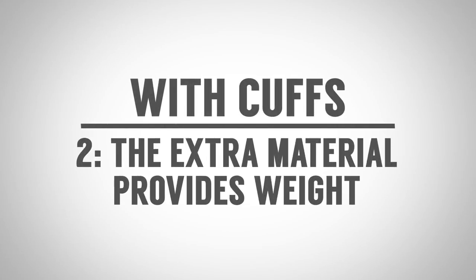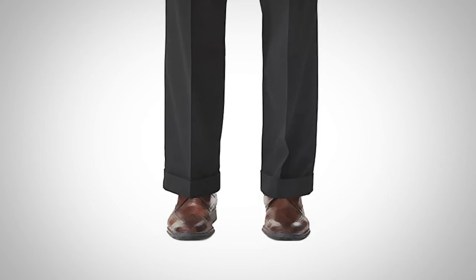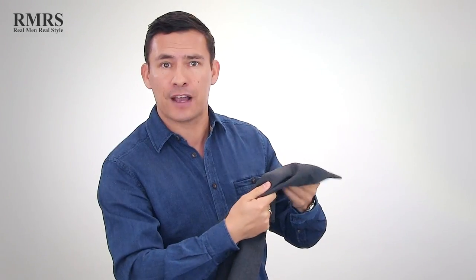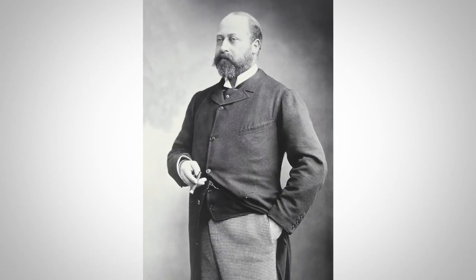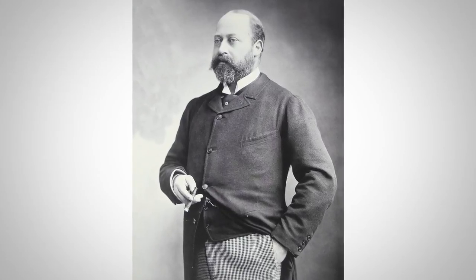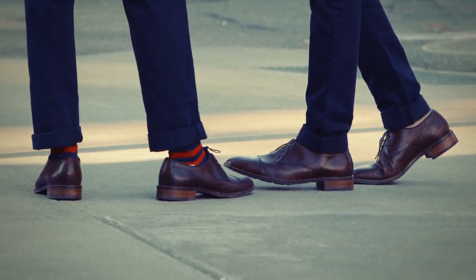Advantage number two: the extra material provides weight, which helps with a better drape of the trousers, especially if they're made from a heavier weight fabric. Like this gray flannel trouser made from a medium weight gray flannel — it's going to work really nicely with cuffed trousers. Advantage number three: cuffed trousers are going to be more casual. Edward VII turning up those trousers was making them casual — it adds a bit of complexity to the overall style.